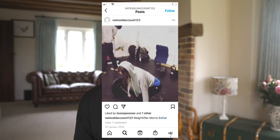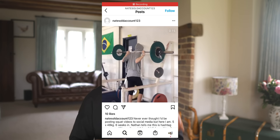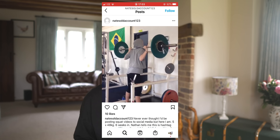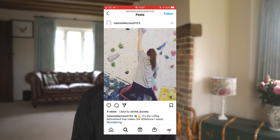I was very proud of my first outdoor boulder — Font 5+, Scuff at Almscliff. I also started lifting weights around this time. I'd go to the gym with Nathan and do a lower-intensity version of whatever he was doing — squats and so on — and that helped me build base strength in bouldering, which I think really set me up to improve.